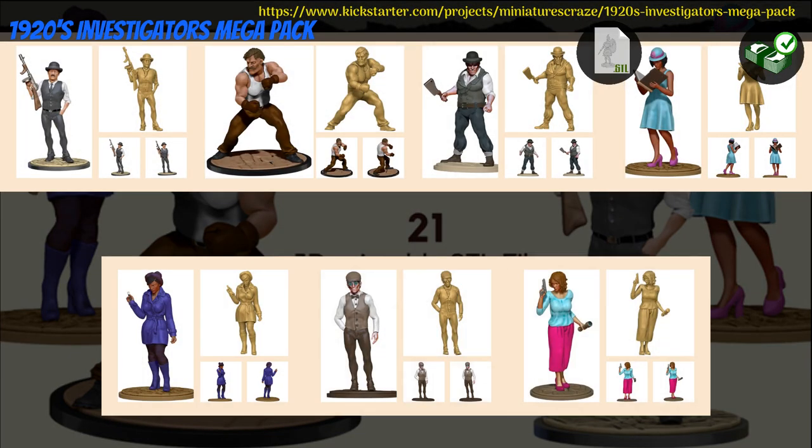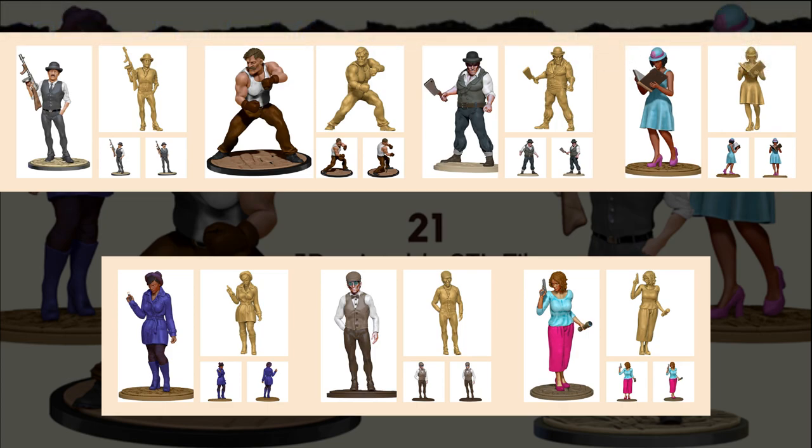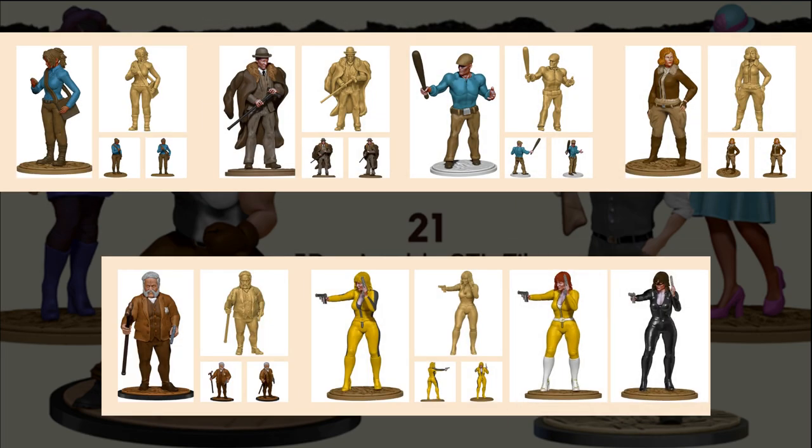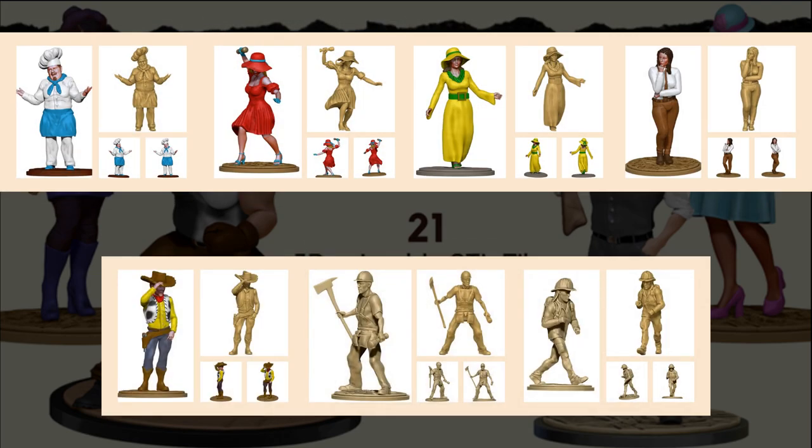1920s Investigators Megapack — printable minis by Miniatures Craze of the United States, their sixth Kickstarter campaign. This set includes 20 mostly 1920s themed models. You can get the whole set, and you can also get a commercial license. This campaign ends on July 19th, with rewards expected in August.